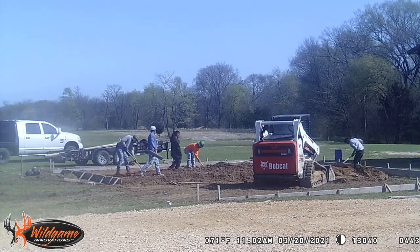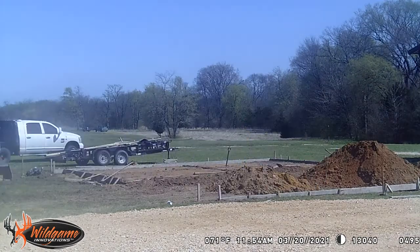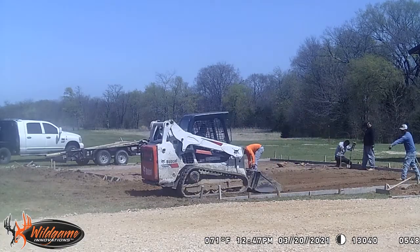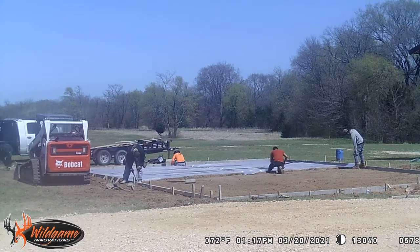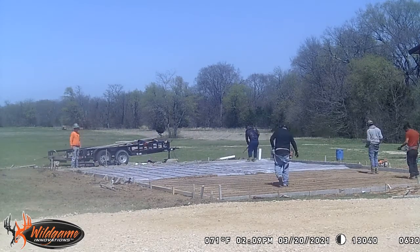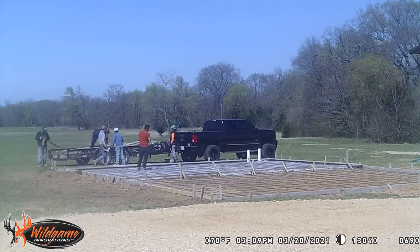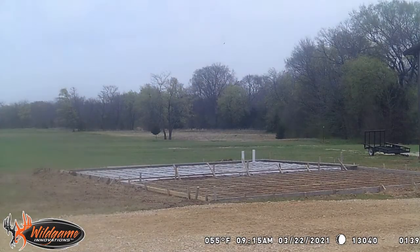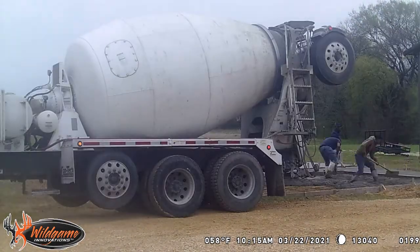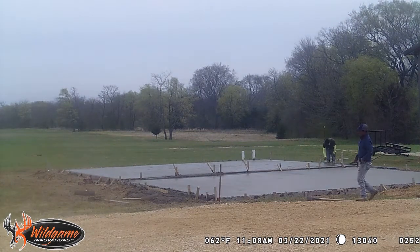One of my daughter's friends had parked in the way, but we got her to move her car and got a pretty good view. After we get the slab poured I actually moved the camera to another location to give a better zoomed-out view of the rest of the build. The guys are doing quite a bit of work getting the prep for the foundation. They're doing two sections - it's a 20 by 30 foot enclosed area which has two roll-up doors, a man door, and two windows.